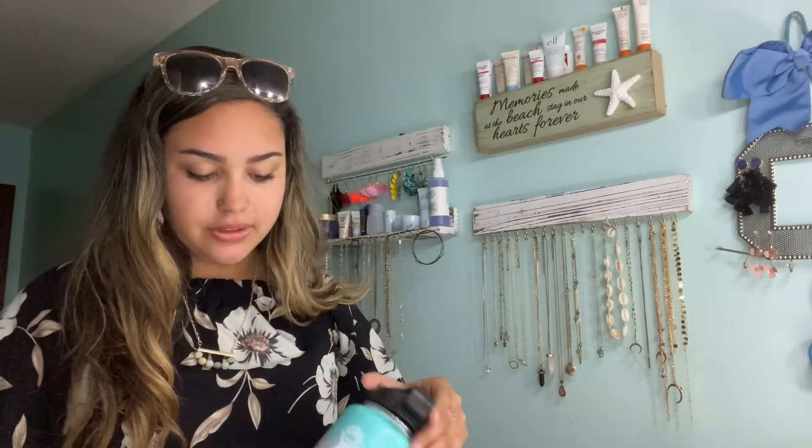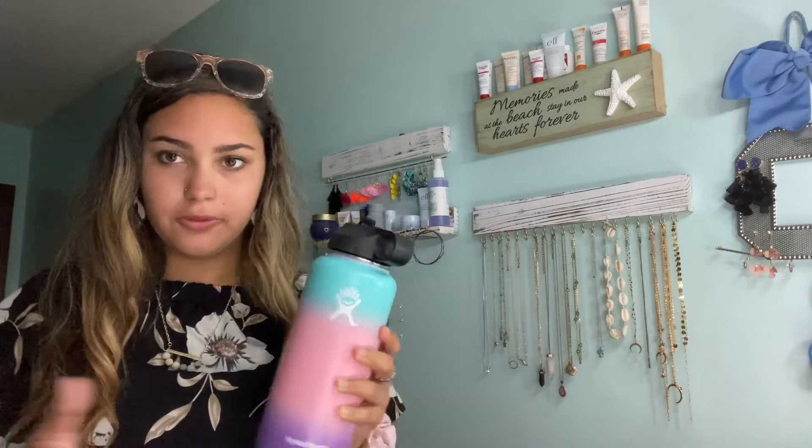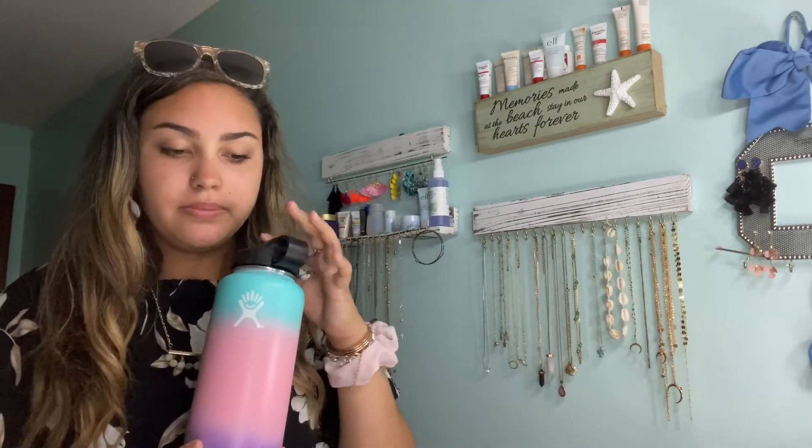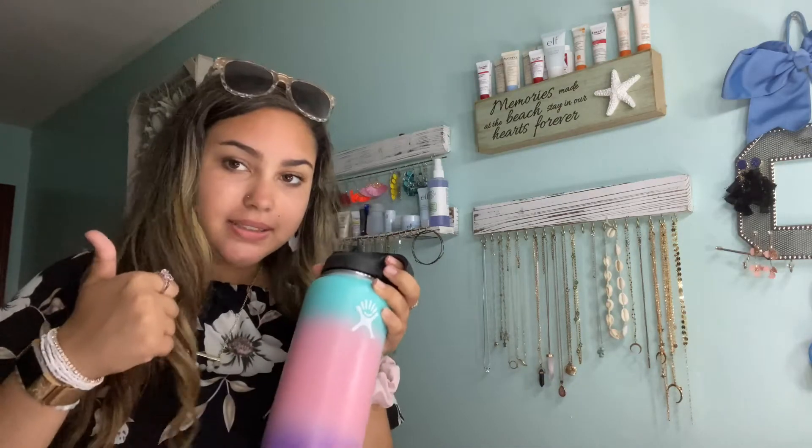The last thing I got — and I know this isn't really a school supply — was this Hydro Blast water bottle. They're just really nice water bottles and I like the color combination. I've never really seen this color combination on a bottle before. It's a really good water bottle and I do recommend getting them.